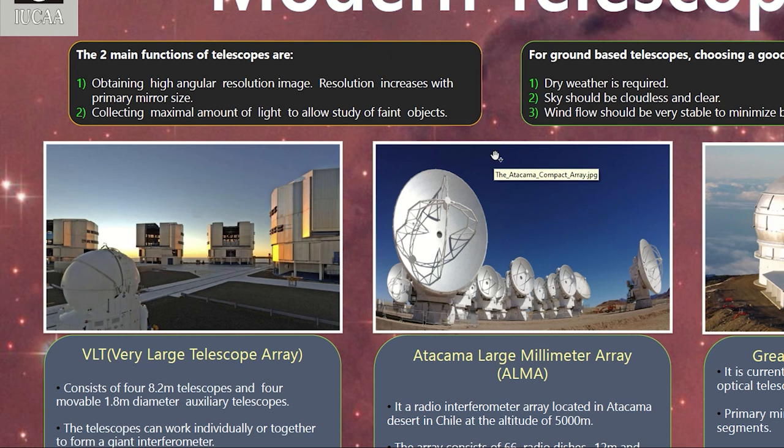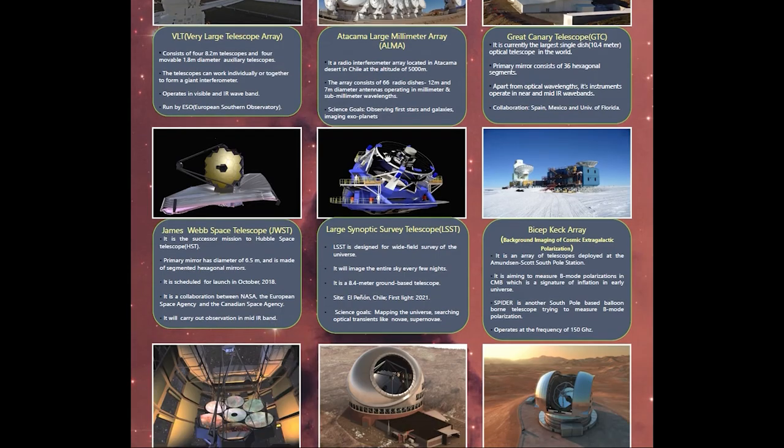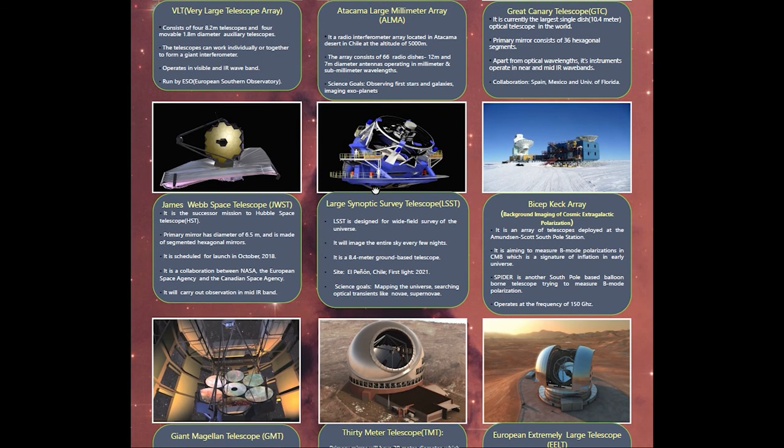In this poster there are a few telescopes which are currently existing and a few which are upcoming. Currently existing telescopes include VLT, Atacama Large Millimeter Array, GTC, and Bicep Keck Array, each with different science goals. Next-generation upcoming telescopes include the James Webb Space Telescope, Large Synoptic Survey Telescope, GMT, TMT, and E-ELT.